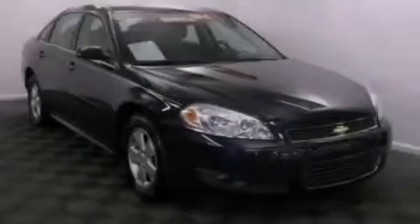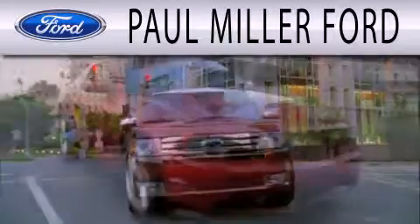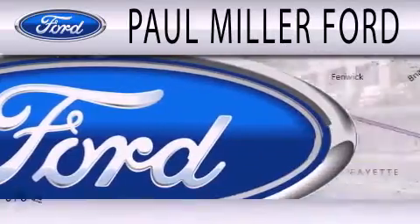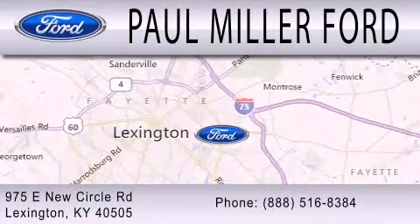We hope you found this video informative. Please contact us today. Paul Miller Ford is dedicated to doing everything possible to ensure that the experience you have selecting your next vehicle is as pleasant as possible. We're located at 975 New Circle Road Northeast in Lexington.